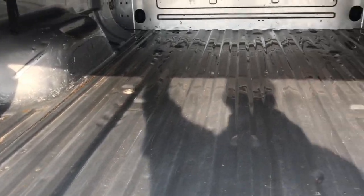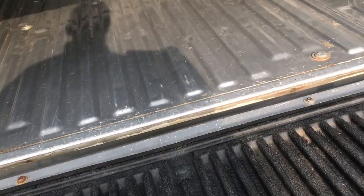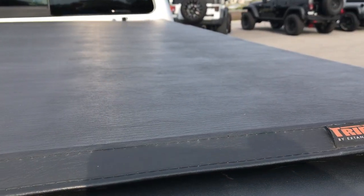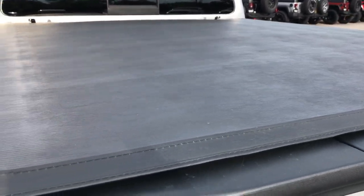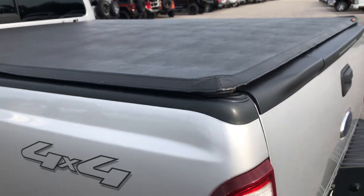The bed looks like it has some light duty usage, but overall in pretty nice condition — couple little dings and dents, but it's a truck, that's what trucks are for. It's really easy to put that tailgate step assist back in. It does have a trifecta soft tonneau cover that's in okay condition. I don't see any rips or tears on the actual tonneau cover itself, but it's not brand new either.